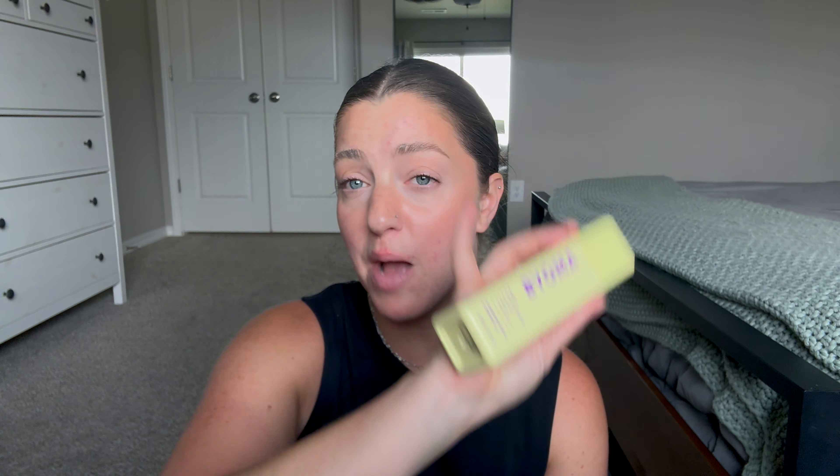I got a couple of things from Bioma. I got their Milky Oil Cleanser — I was using their cleansing balm, which I talked about recently in another video. It's a great balm cleanser, however a majority of the packaging is plastic and there's not that much product in there — the packaging is just way too big. So I got the oil cleanser to use when the balm runs out.